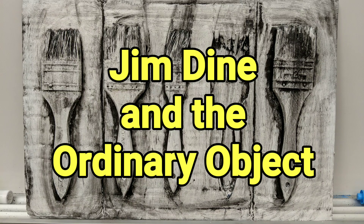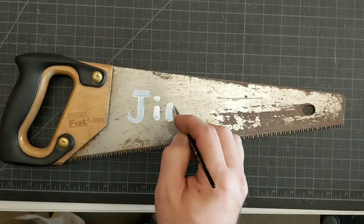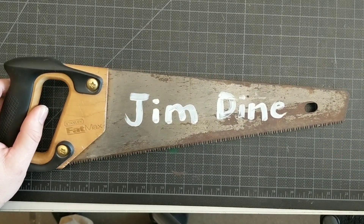Welcome to The Art Project. This episode is going to be about Jim Dine, an artist whose work I have admired for some time.